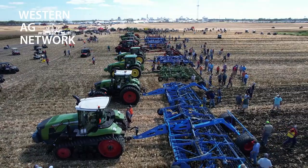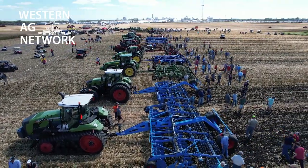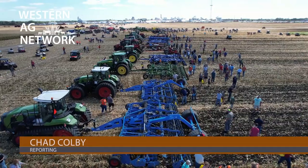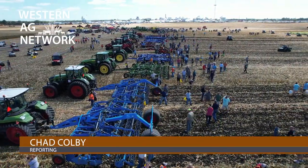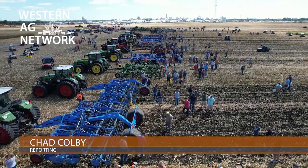You can find out more about Big Bud and get all your questions answered at bigequipment.com. I'm Chad Colby for the Western Ag Network.